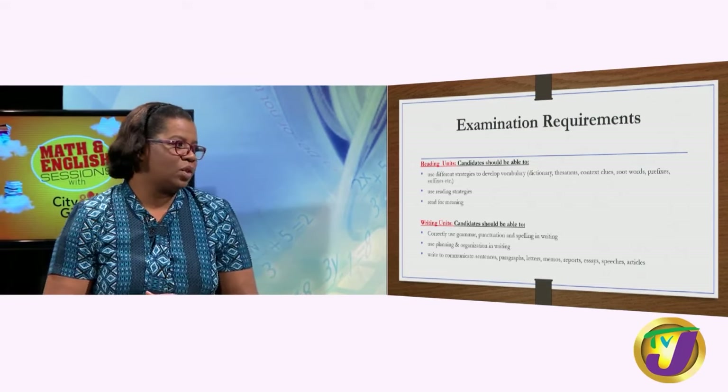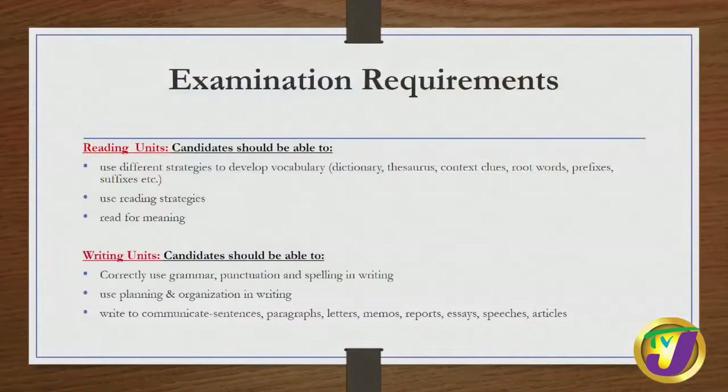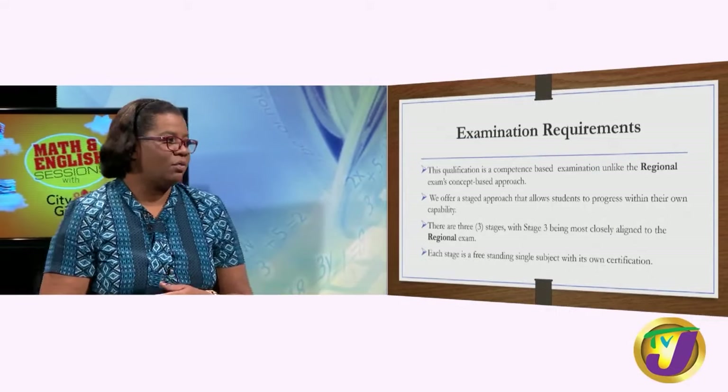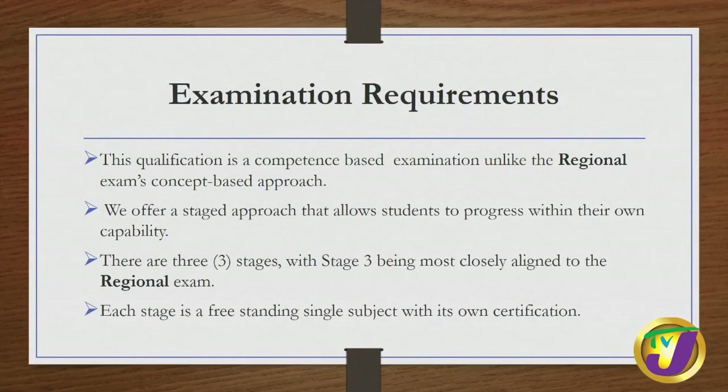You should also be able to write to communicate in various forms: sentences, paragraphs, letters, memos, reports, essays, speeches, and articles. This qualification is competence-based, unlike the regional exam's concept-based approach. It offers a staged approach that allows students to progress within their own capability.